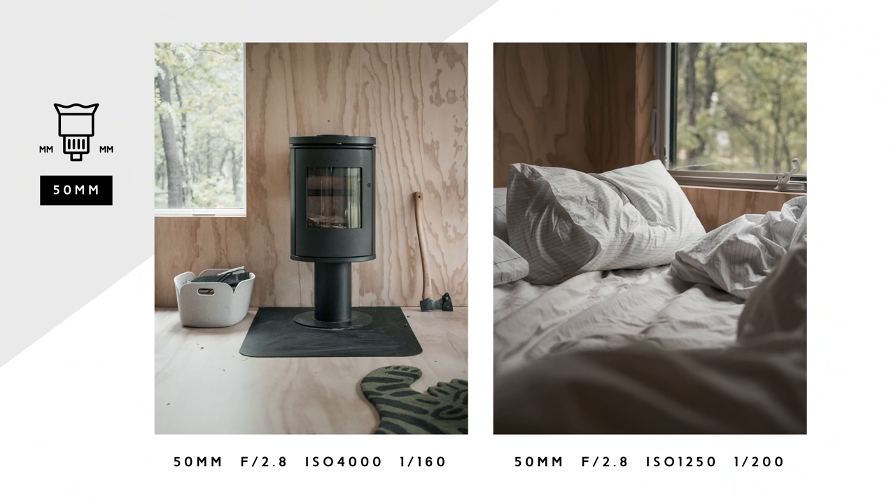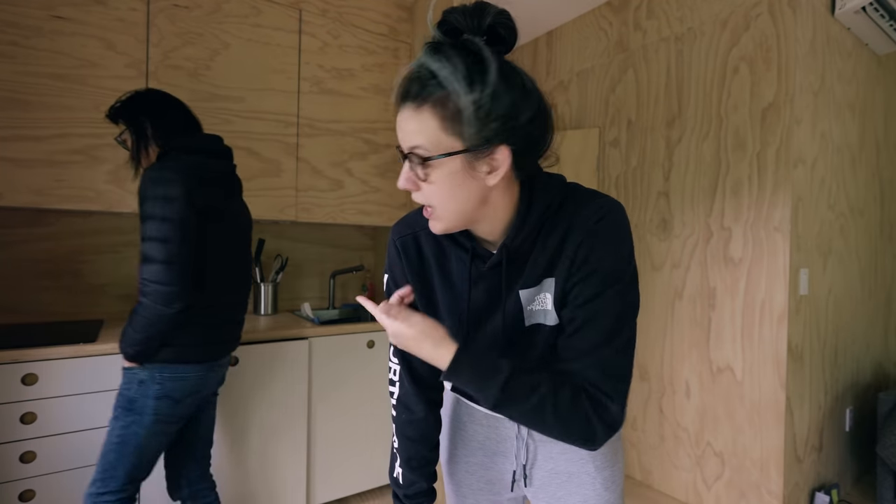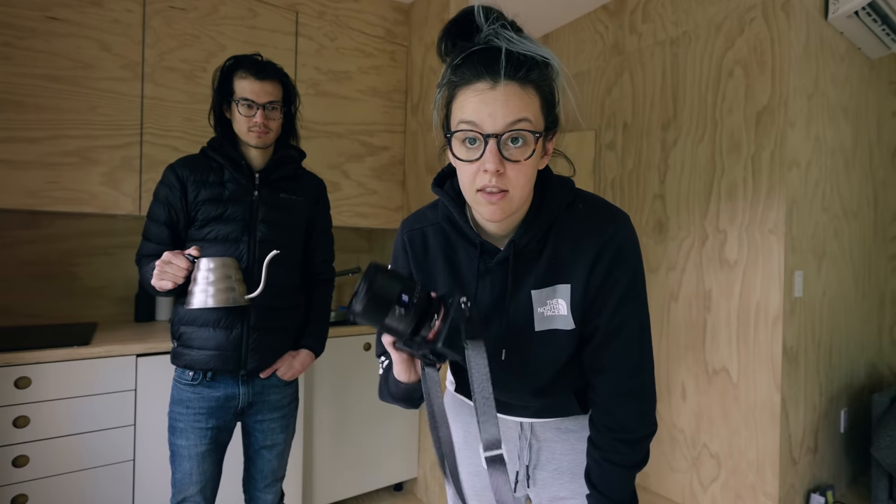We're going to shoot some interior lifestyle stuff but also interior photos. 50 millimeters is really great for portraits and lifestyle photography and product stuff, but it's also really great for detail shots of houses and homes. They have a cute kettle here at the Airbnb, so we're going to make a hot chocolate and then shoot the progress of that with the 50.